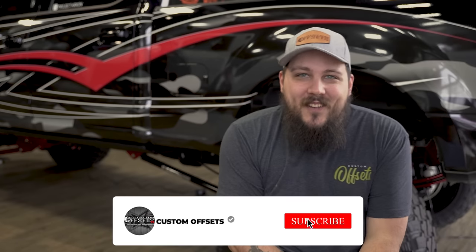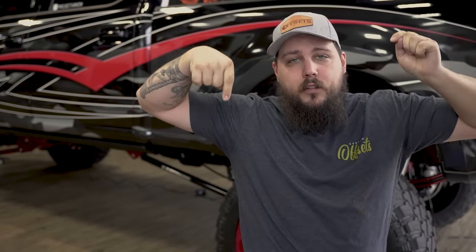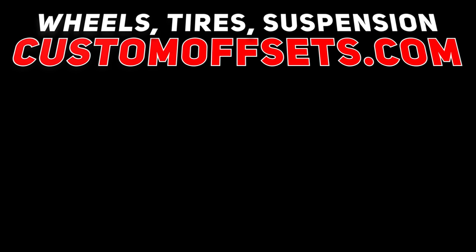That's another episode of This or That. Thank you guys so much for watching. If you like the video, make sure you like, share and subscribe to the channel. And if you have This or That questions, drop them down below. Bye!